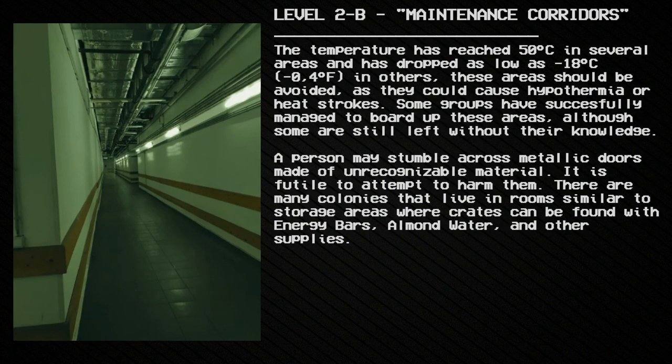The temperature has reached 50 degrees Celsius in several areas and has dropped to as low as negative 18 degrees Celsius in others. These areas should be avoided as they could cause hypothermia or heat strokes. Some groups have successfully managed to board up these areas, although some are still left open. A person may also stumble across metallic corridors made of unrecognizable material; it is futile to attempt to harm them.